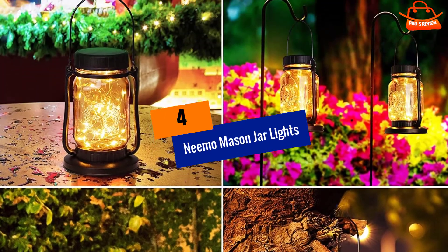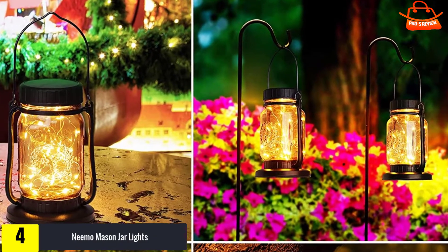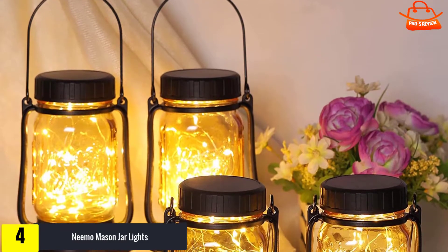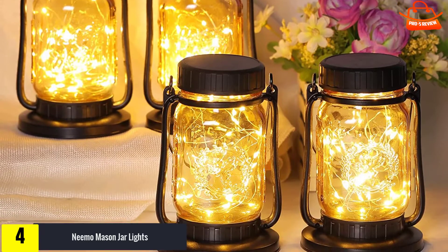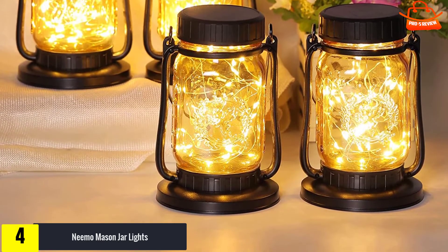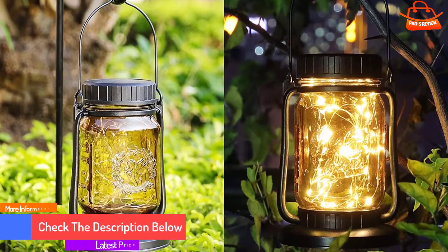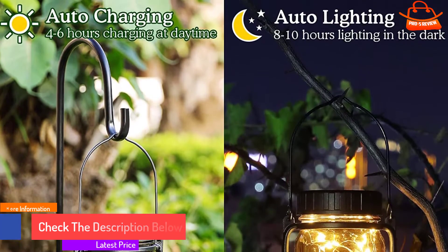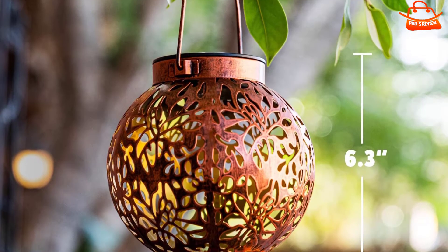Moving on at number four, we have the Nemo Mason Jar Lights. Nemo offers one of the most attractive and interesting solar lantern sets available, with a vintage style mason jar construction and convenient hanging design. These lanterns can go just about anywhere. They're waterproof and made for outdoor use, though they look just as good inside your home. They also include an automatic on/off function and are made from high impact ABS plastic, making them even more long-lasting. The integrated solar panel keeps moisture out.